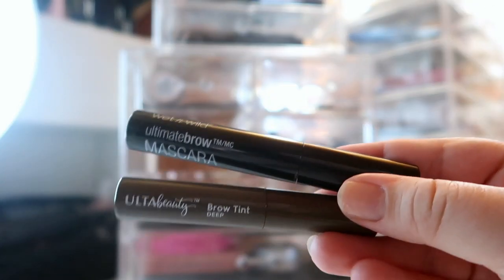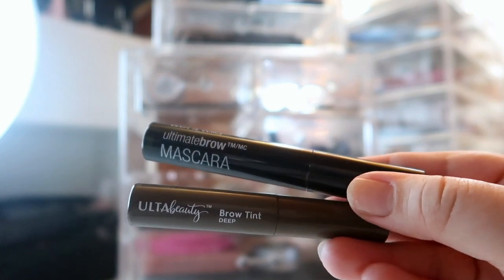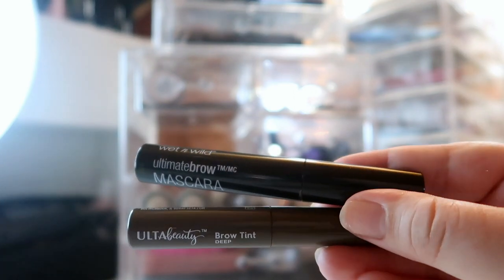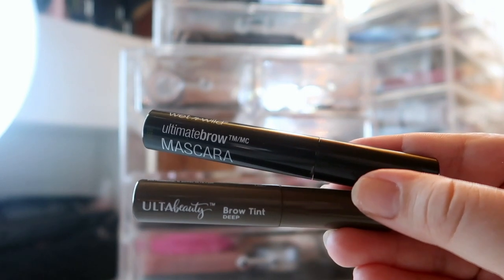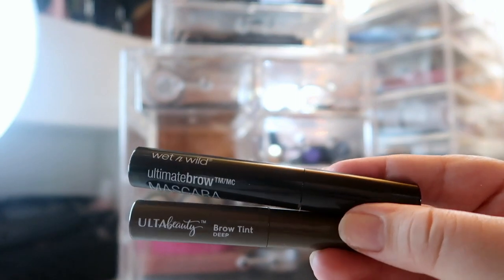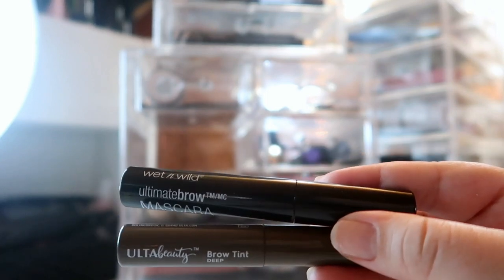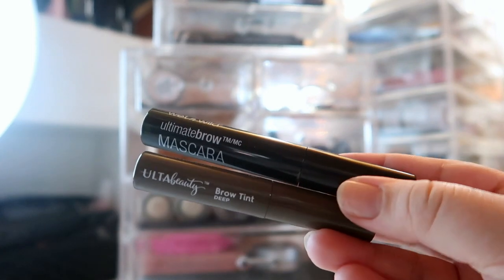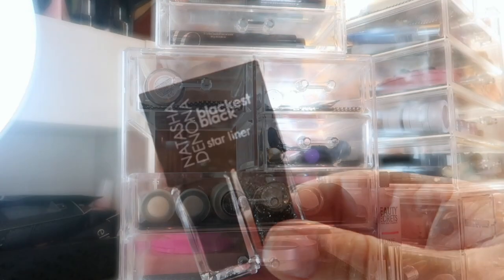For brow products this month I'm going for a tinted brow gel look, so I'm bringing out my Ulta Beauty Brow Tint in Deep — one of my all-time favorites — and I'm using my Wet n Wild Ultimate Brow Mascara, which is unfortunately in the wrong shade. For these more glam looks, as long as I keep my brows groomed I don't need a full pomade to get a nice-looking brow, so I'm sticking to these two products.